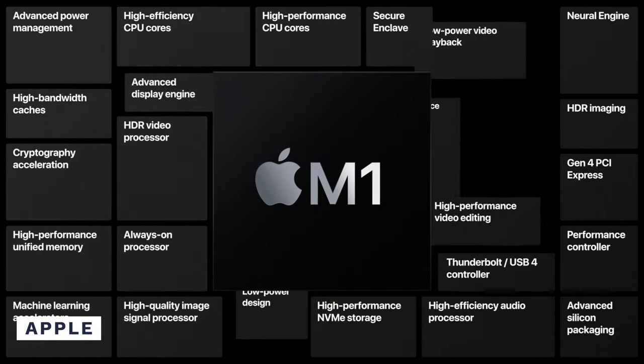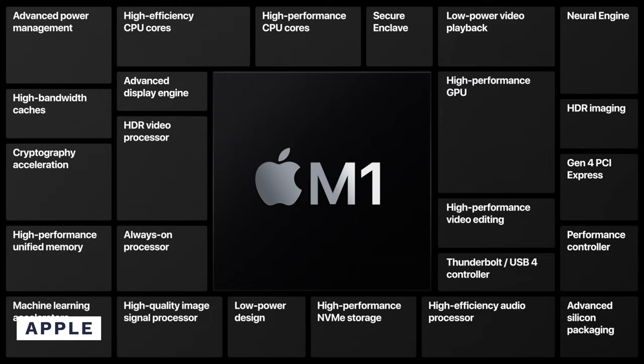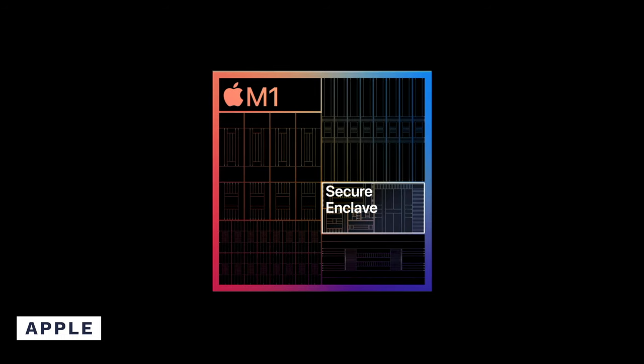The SSD controller on the new M1 chips has AES encryption hardware, which offers high levels of security. Whenever the controller is reading or writing data on the SSD, other applications won't be able to access it at all. You also have the Secure Enclave for Touch ID and Face ID, meaning it cannot be accessed by any application or anyone.